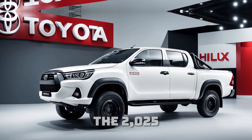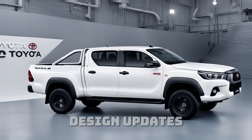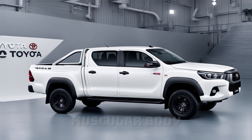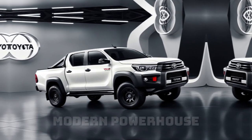The 2025 Toyota Hilux has received some exciting design updates. With a more aggressive front grille, sharp LED headlights, and muscular body lines, the Hilux definitely looks the part of a modern powerhouse.